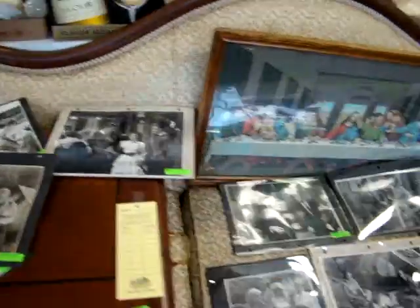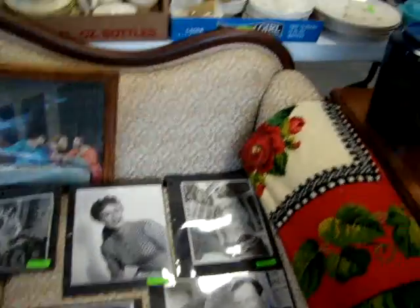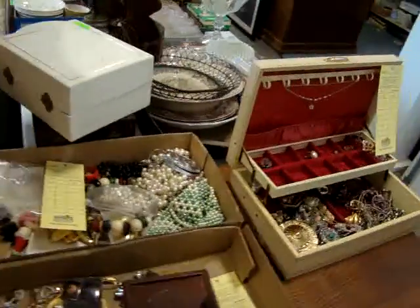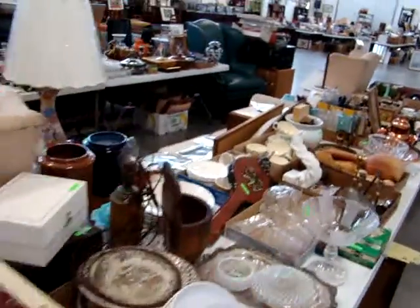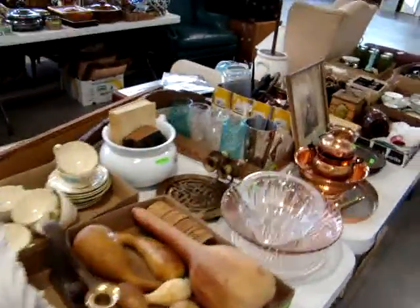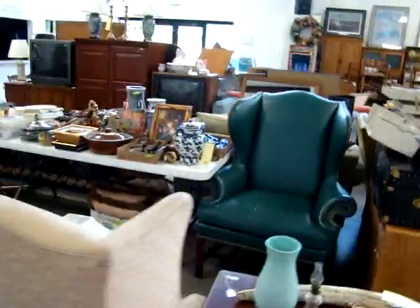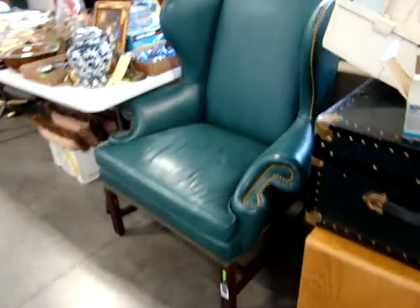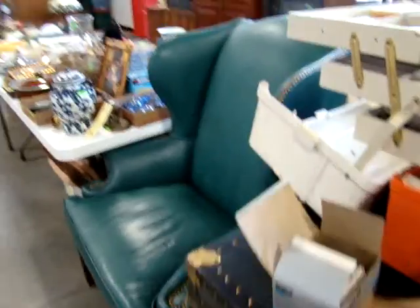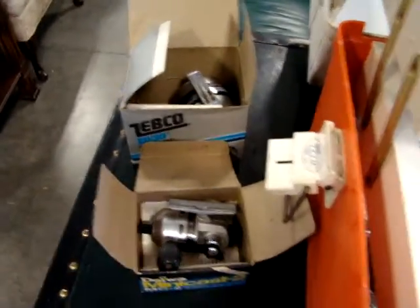Some black and white photos of old movie stars — some great black and white photos. You have some costume jewelry. There's a nice leather wing-back chair — look at the nail-head trim. You have a fishing tackle box with lures and some nice reels in the original boxes.